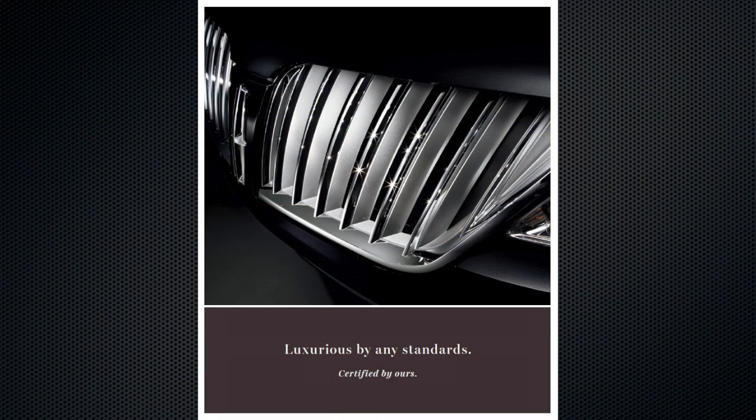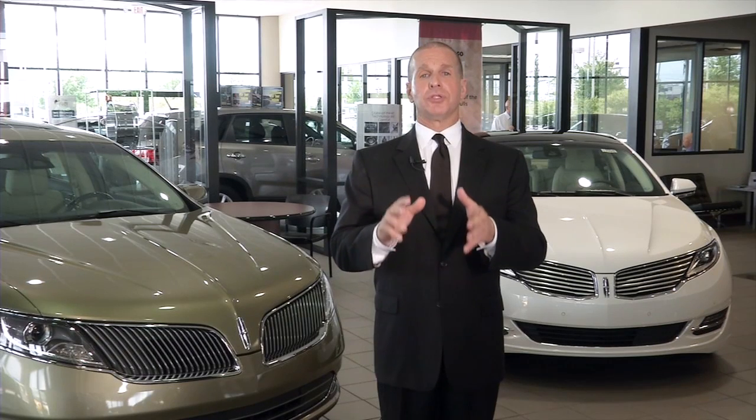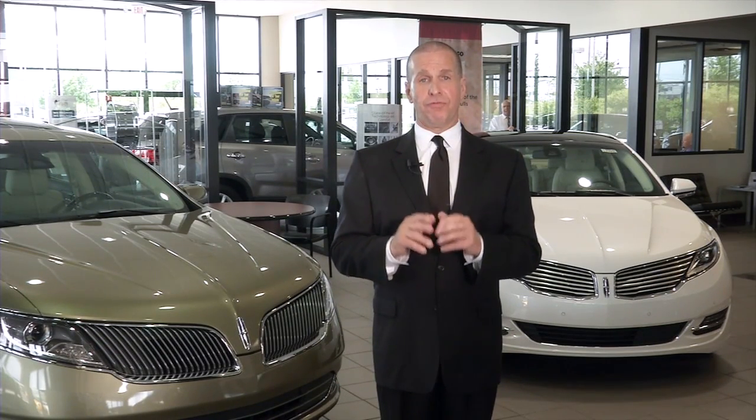The Lincoln Certified Pre-Owned Program is the smart way to move up to luxury, while ensuring the peace of mind that you deserve. Your driving experience will be enhanced by the knowledge and confidence that your vehicle has been thoroughly inspected and includes manufacturer-backed comprehensive warranty coverage.